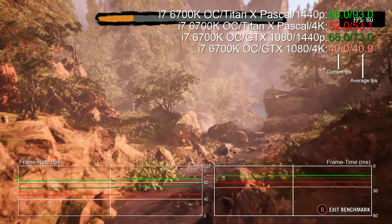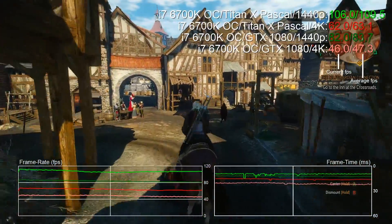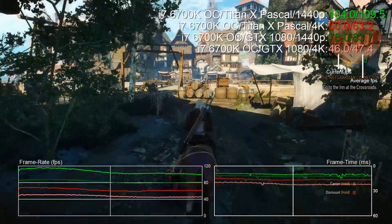Far Cry Primal: 27% faster at 1440p, 29% faster at 4K. The Witcher 3 really loves the Titan X — a 29% boost at 1440p, and that rises to 33% at 4K.